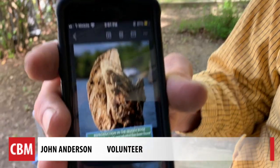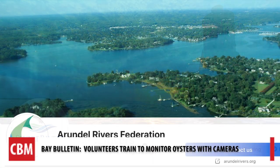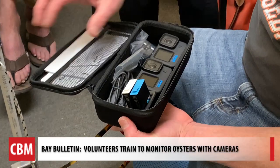The viability of the river is probably better than we think it is. Along with the Severn River Association, three other organizations on the bay will be bringing in citizen scientists — that means about 20 people will be trained in oyster reef photography. Shore Rivers, Arundel Rivers Federation, and Advocates for Herring Bay will also have volunteers trained by Smithsonian scientists.